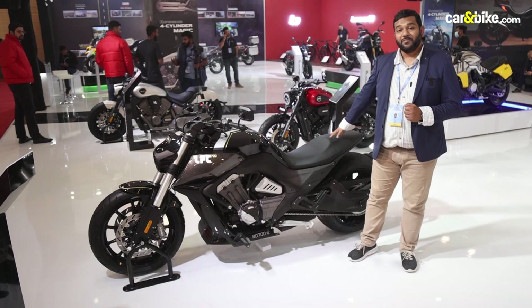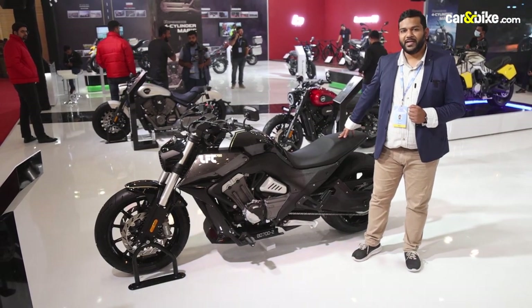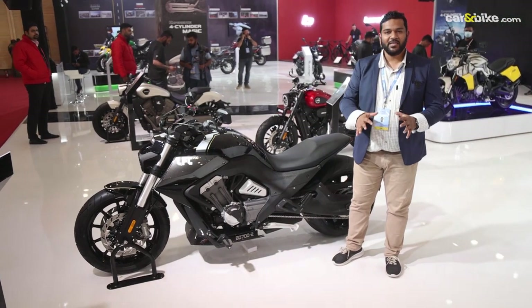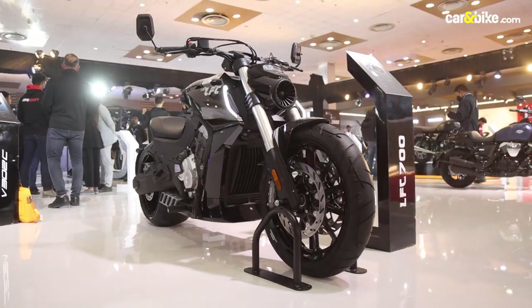We don't know whether this will be launched in India or not, but you can rest assured this is one of the two-wheeler highlights here at Auto Expo 2023.